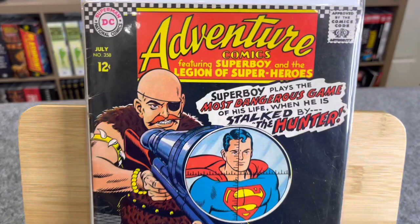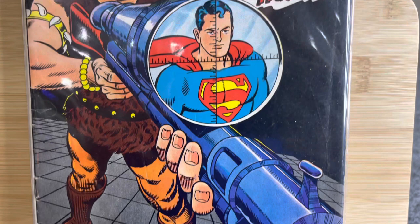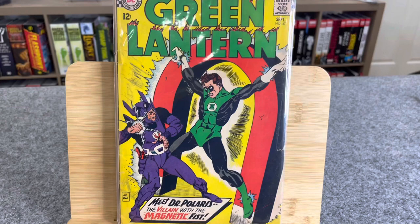Here is Adventure Comics: Superboy and Legion of Superheroes, number 358. Not really a key, but he just keeps finding books. Apparently they weren't all together — like a majority of them, like 95% of them were together — but he just keeps finding them in like drawers and dressers. Oh my God, what else could be there?